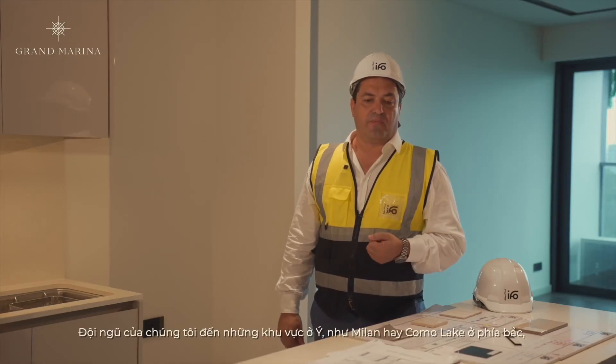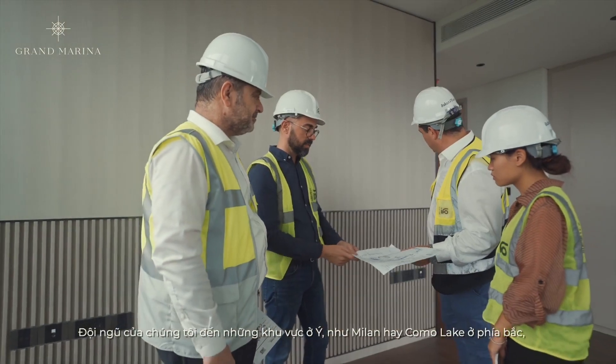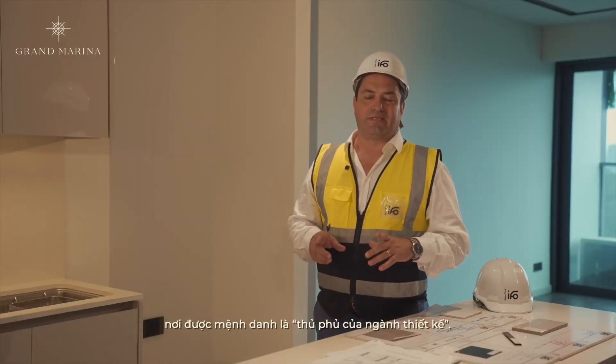It came from one area in Italy — Milan and Lake Como in the north — that is called the district of design.